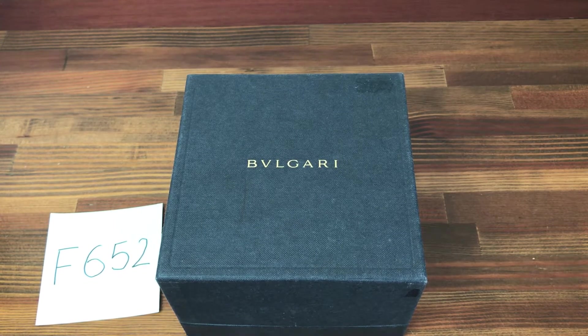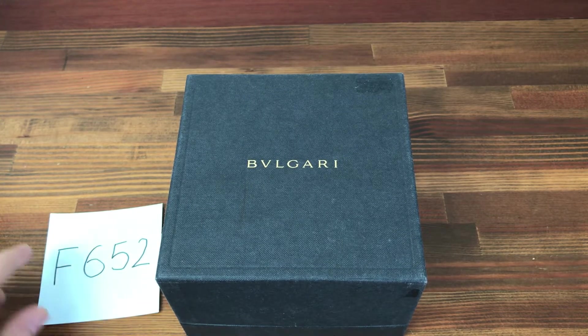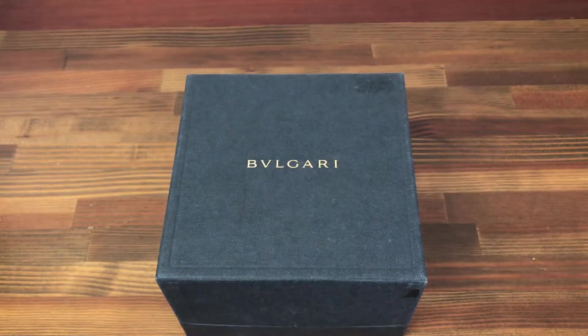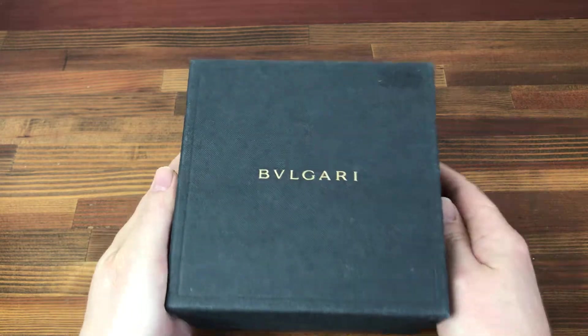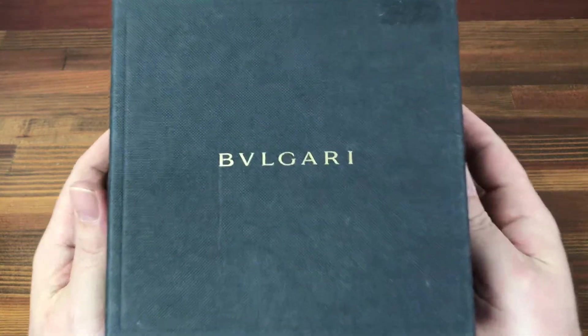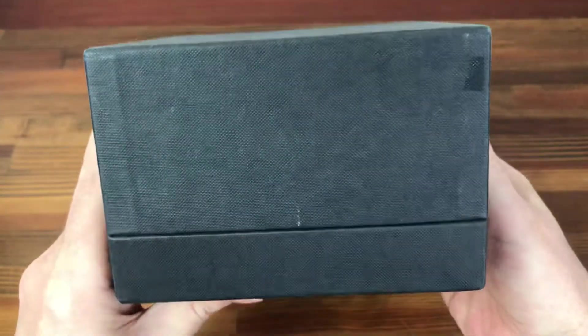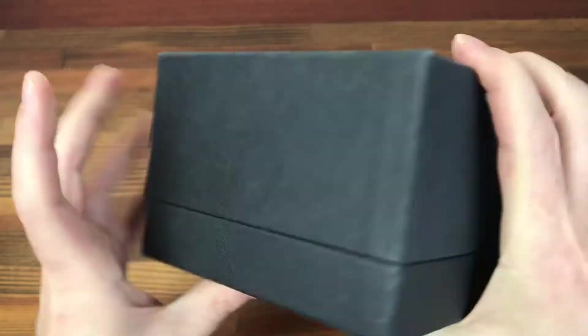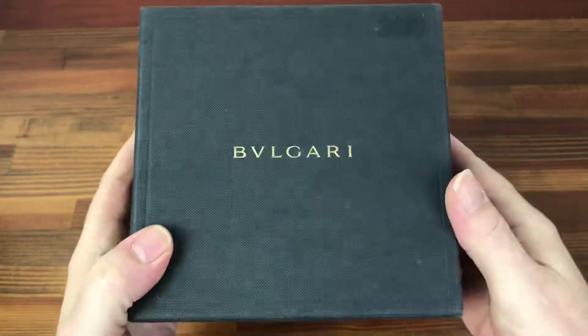Hi, this is Japan Watch Hunter, eBay seller Plainflower, Chrono 24 seller Shogun Watches. This is a video to show this Bulgari watch box for sale. Lots of these boxes in stock at the moment, so if you want to buy these in bulk please contact me direct or check the links below.